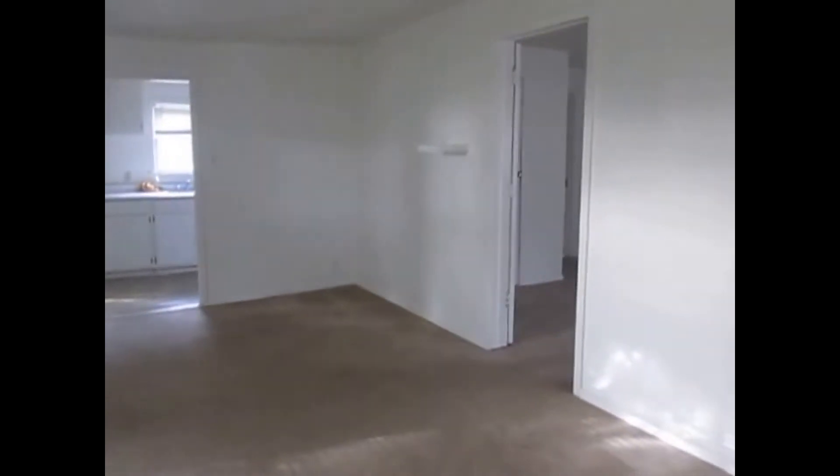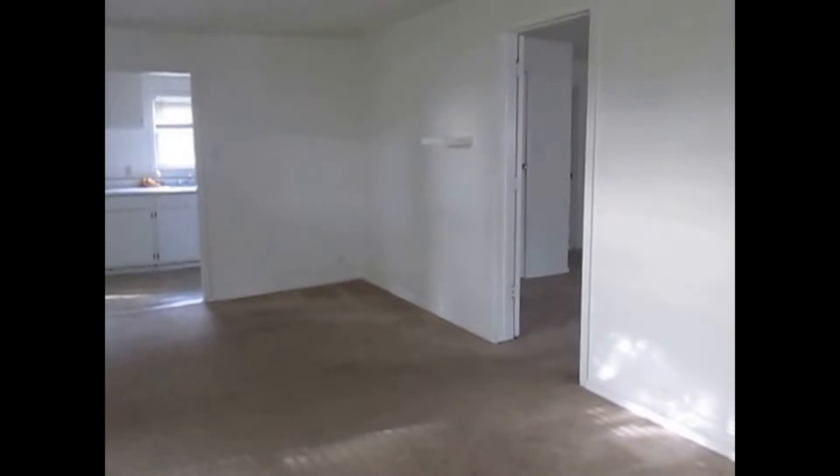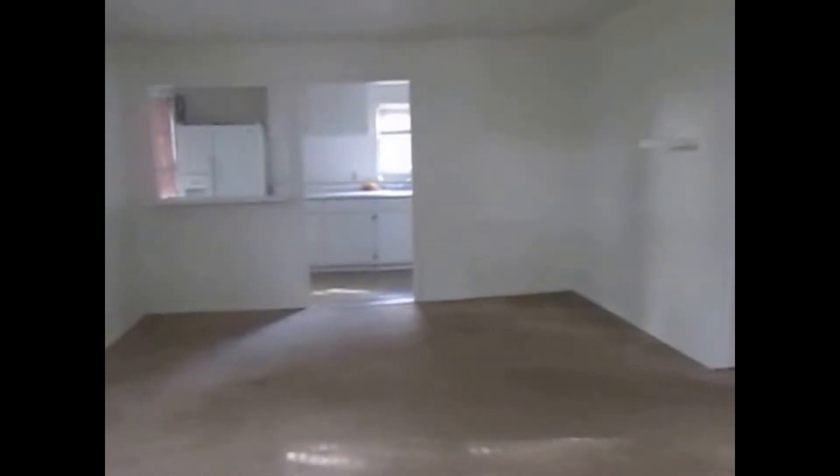This is the main entry of the property and you walk into the living area. At the end is the kitchen, to the right is the bedroom, and at the end of the back of the bedroom is the bath. Since the living area is big and open, it connects to the kitchen that I'll be showing you in just a minute.